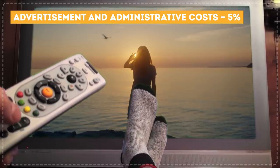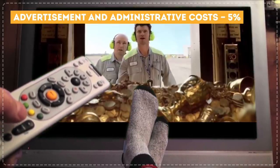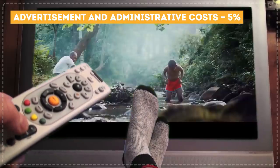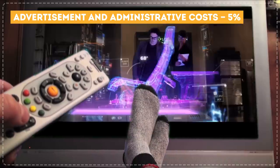Advertisement and administrative costs: 5%. This is the money airlines use for marketing, promotion, taxes, and other expenses. These costs can fluctuate depending on the situation in the country where the airline is based.